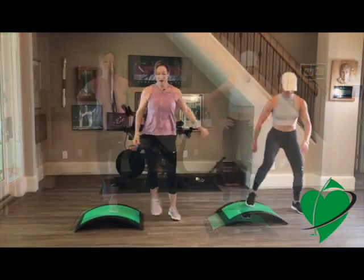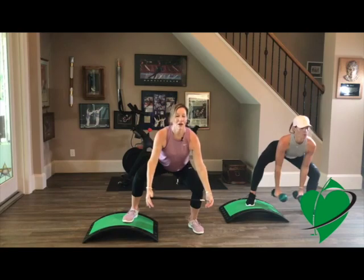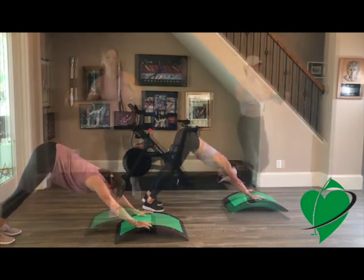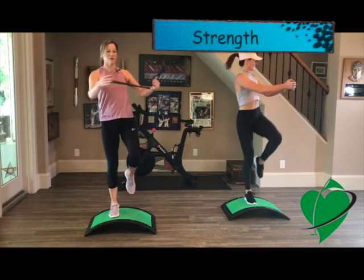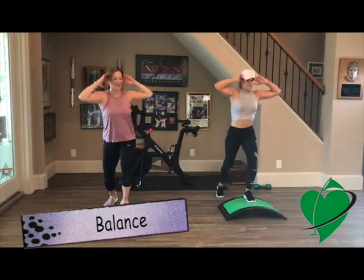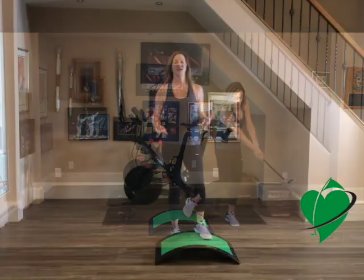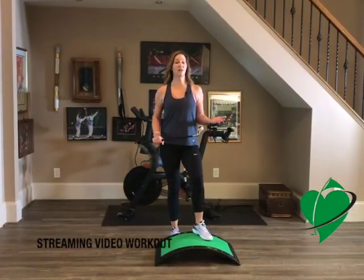Megan and I have designed a HIIT, or High Intensity Interval Training, workout that can be modified for golfers of all levels. This workout will help you improve your strength, endurance, balance, coordination, power, and swing technique. This workout is great for golfers of all levels.